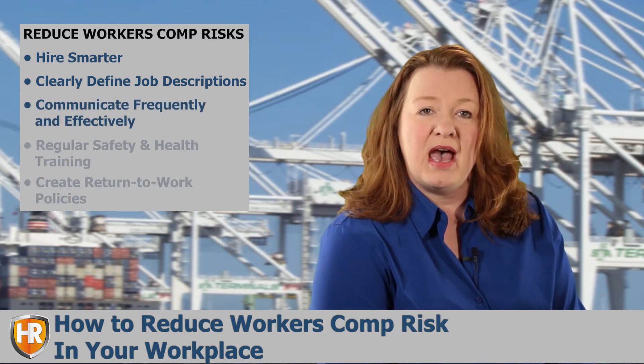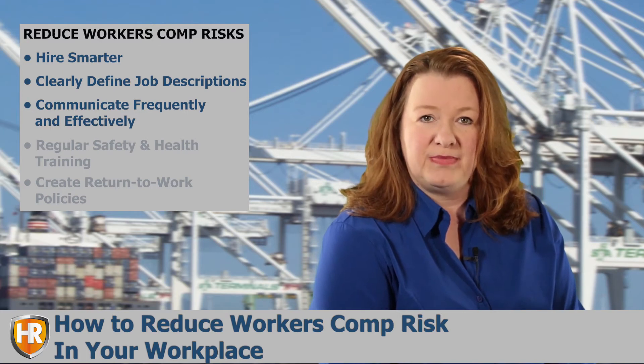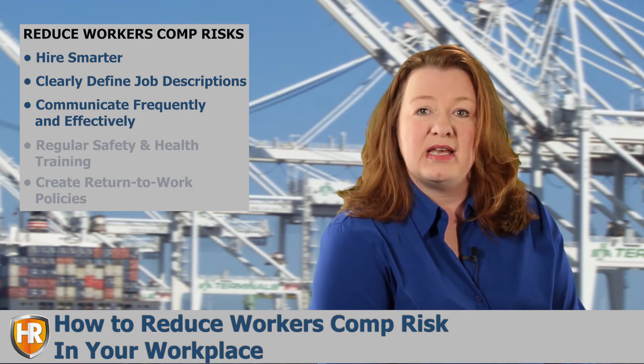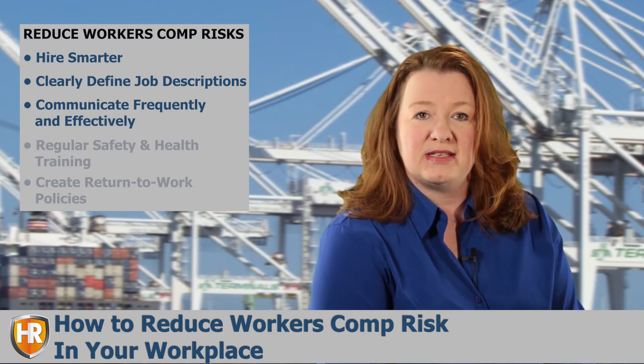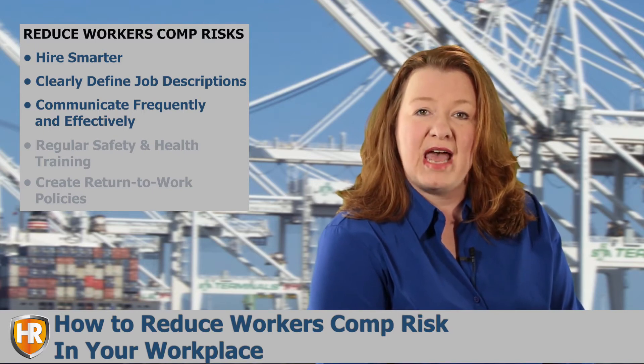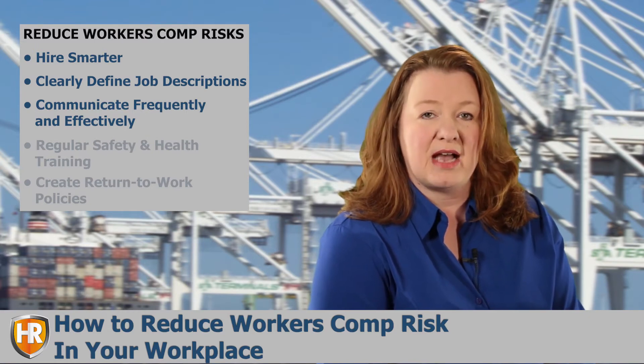Communicate frequently and effectively. Don't underestimate the power of effective communication. Many occupational injuries and illnesses can be prevented through an established communication system. Creating written protocol for the different tasks associated with a job can go a long way toward reducing accidents.